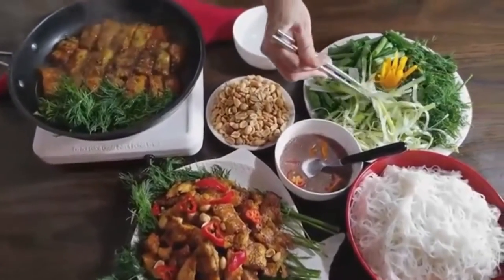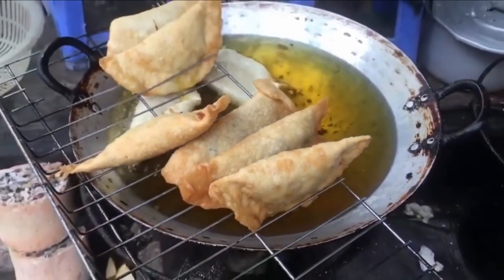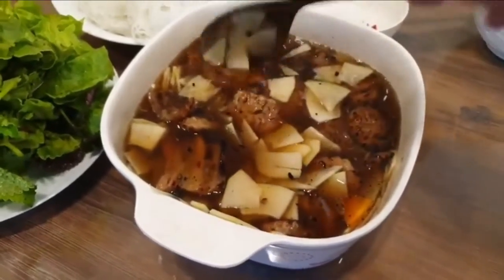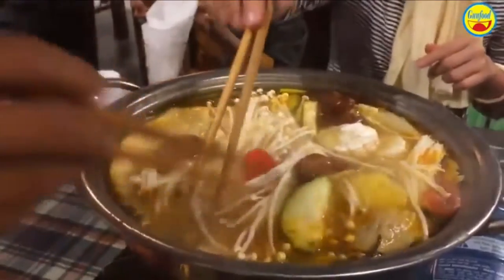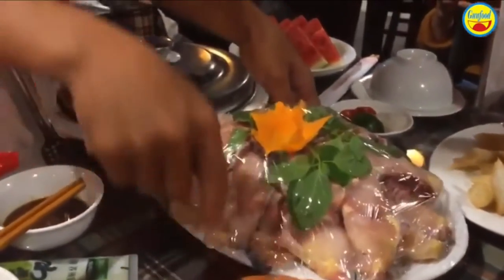So yeah, I guess what I'm trying to say is Vietnam has lots and lots of great food. So next time when you come to Vietnam, don't hesitate to explore a little bit, because you will find yummy food everywhere you go. Anyway, it's been fun. Bye!